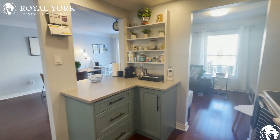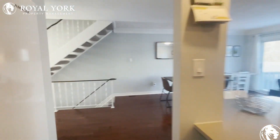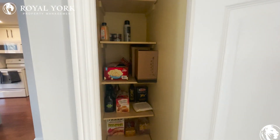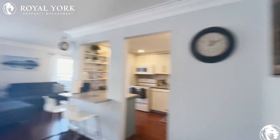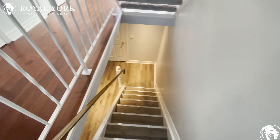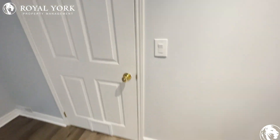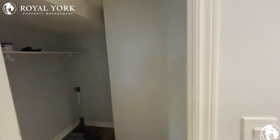Absolutely beautiful with lots of shelving space and you do have a little pantry over here off to the side for any food storage you would need. Moving along down to the basement — this basement is just fully finished and has tons of space as well. Straight ahead you do have a gorgeous walk-in closet area.